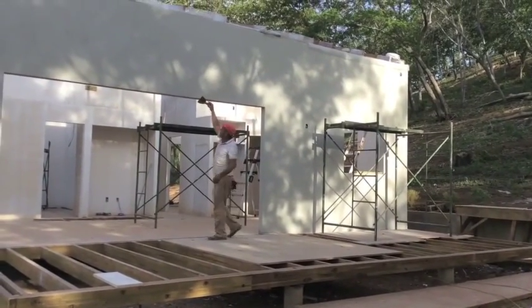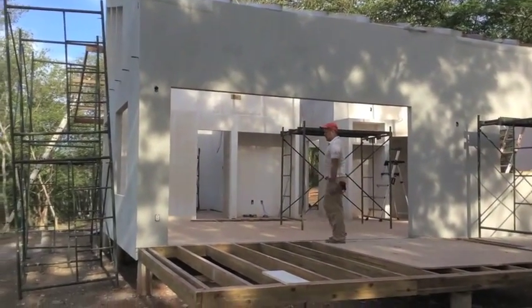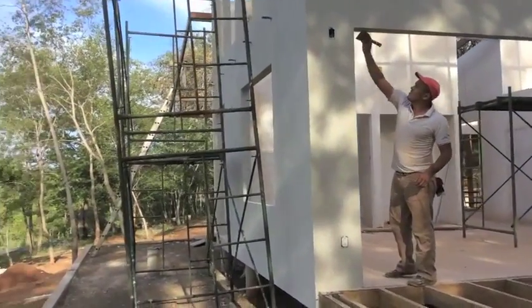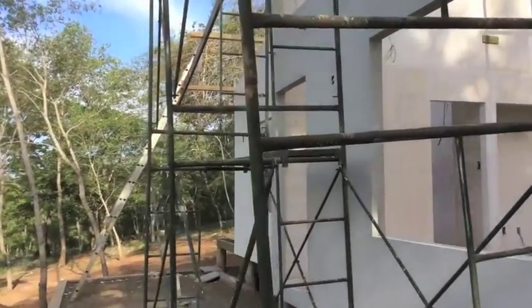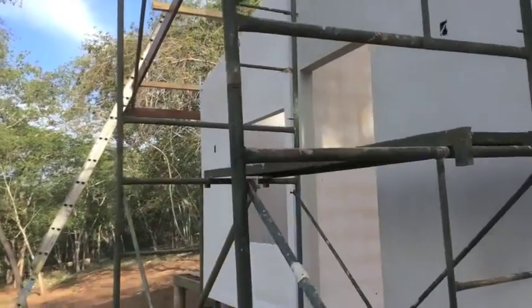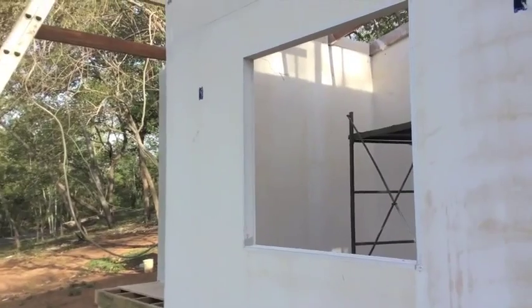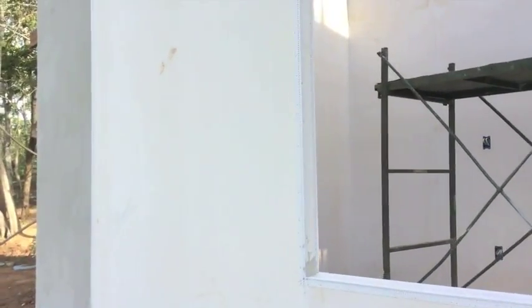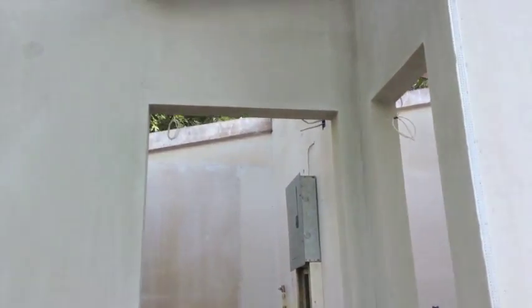Okay, here we are first thing in the morning, August 22nd, doing a walk around update of the house. Over the last week we have finished off the roof, and basically three coats of stucco have been completed, minus this wall which is going to have a feature finish on it. Here's our bodega, or the storage area as you might be more familiar with.